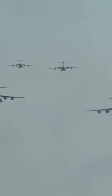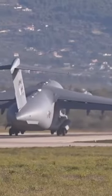The C-17 measures 174 feet or 53 meters long with a wingspan of 169 feet or 52 meters.